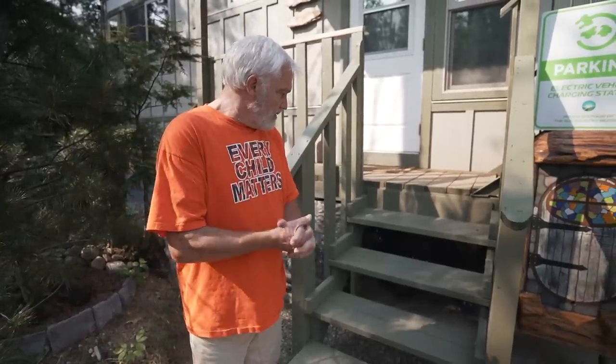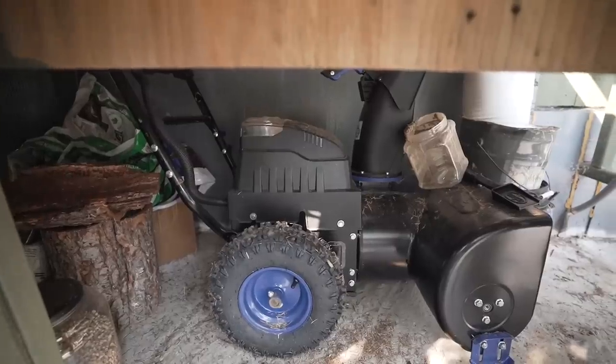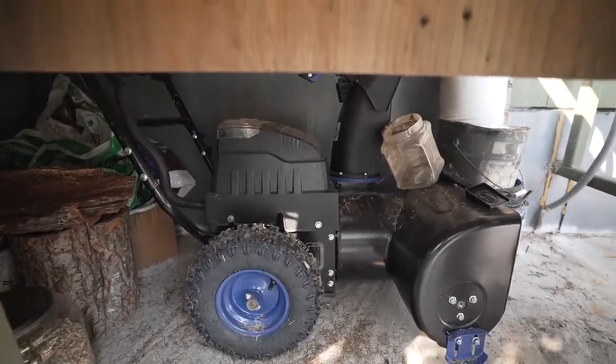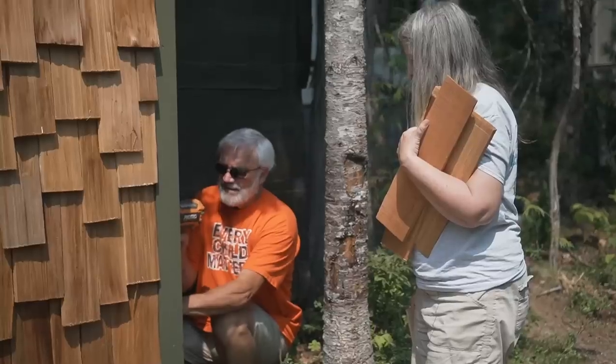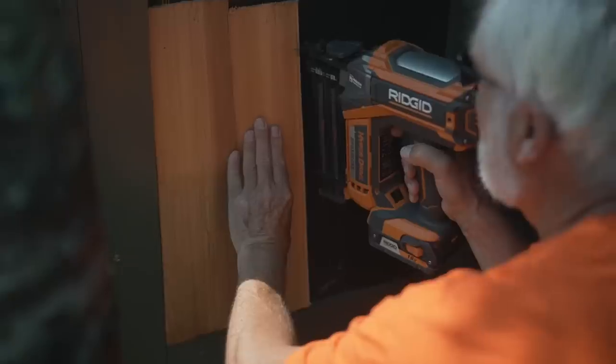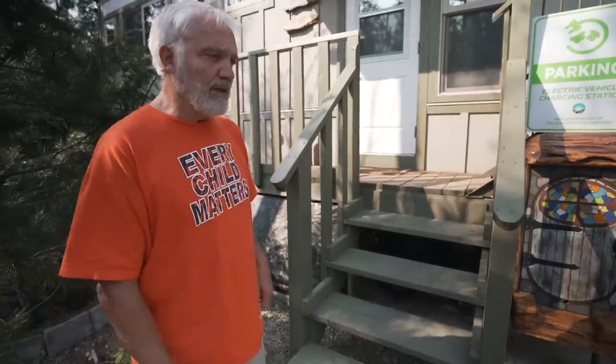One of the things we're trying to do is get off gas-powered tools — chainsaws and all our equipment. One of the first things we bought was an all-electric two-stage snowblower. I also swapped my two-stroke chainsaw and all my other power tools — hedge trimmer, weed eater — everything runs off batteries now, so we don't have to mix fuel anymore.